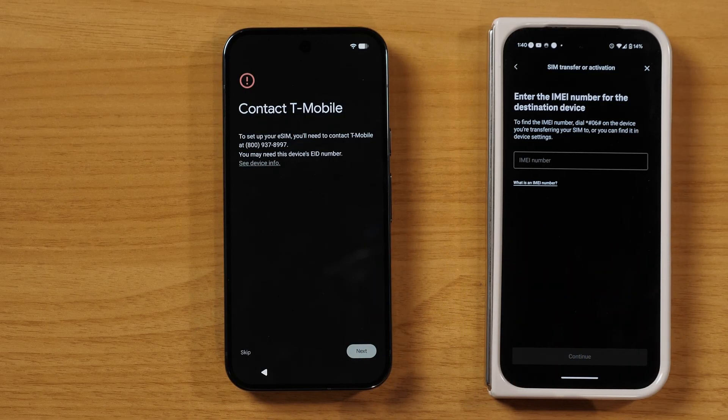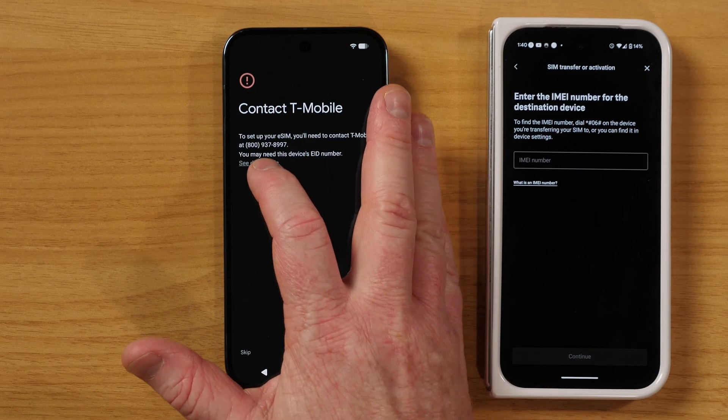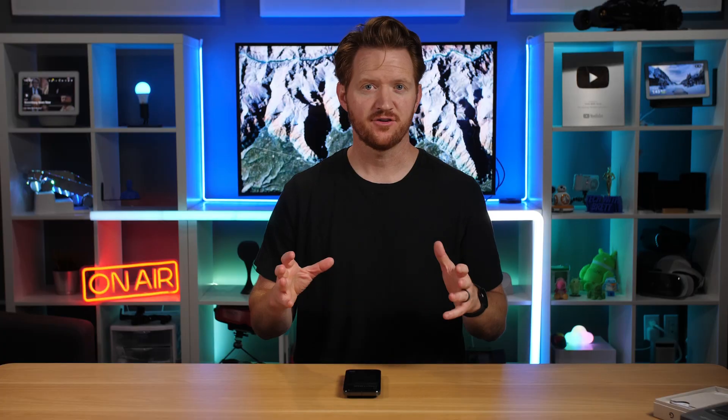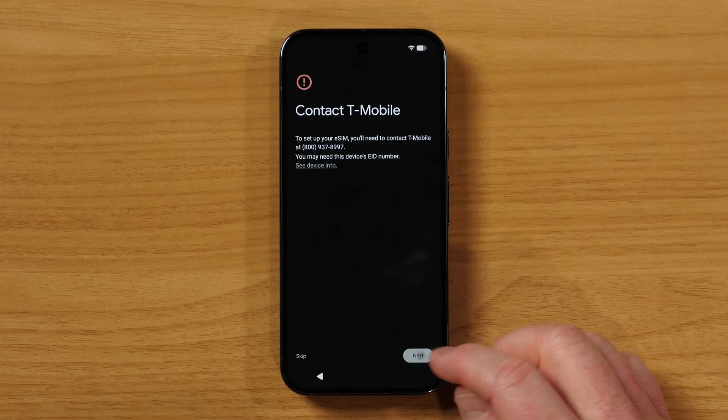Here it's asking for an IMEI — that's going to be on the box, or I can tap 'see device info' and find that number to input. After a few minutes that process is complete. It might take about two hours to fully get the number connected, but we're ready to continue.